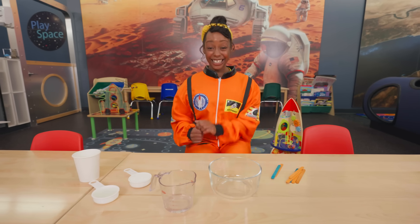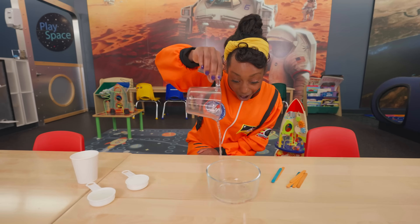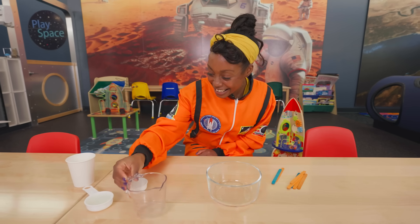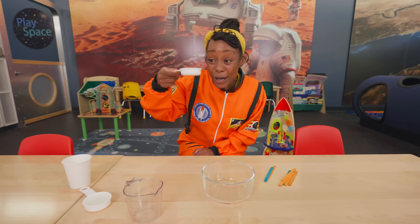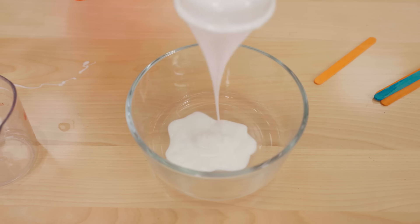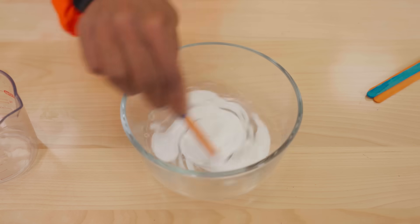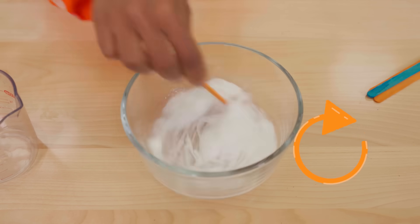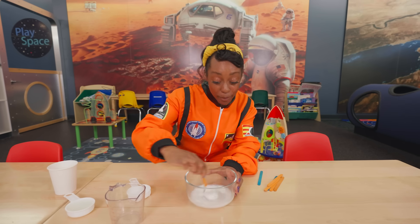Will you help me with my ooey gooey experiment? Let's start off with a quarter cup of water. Then we'll add a quarter cup of sticky ooey gooey glue. Now we'll have to take our popsicle stick and stir, stir, stir it up! Stir up that glue!